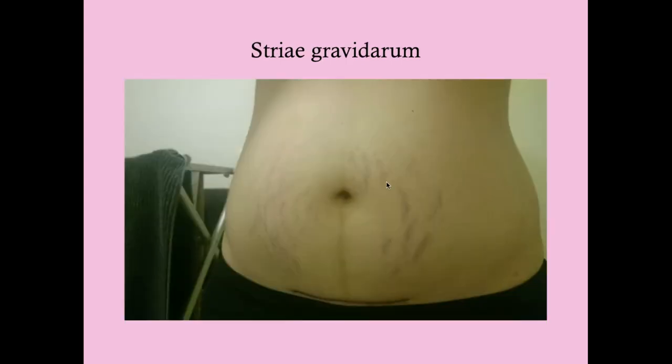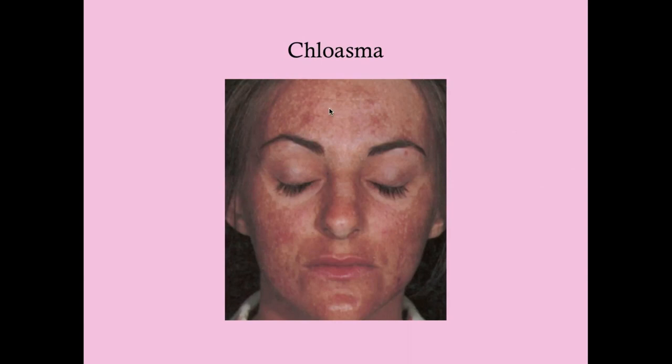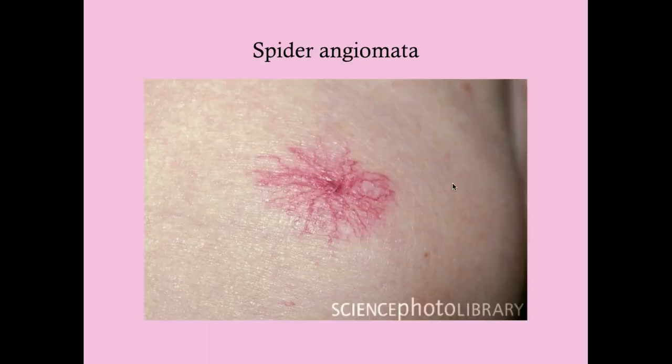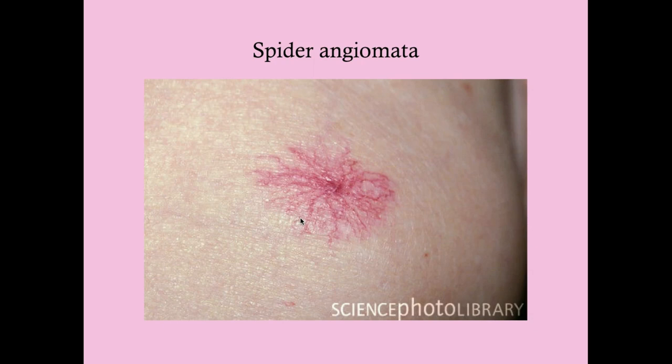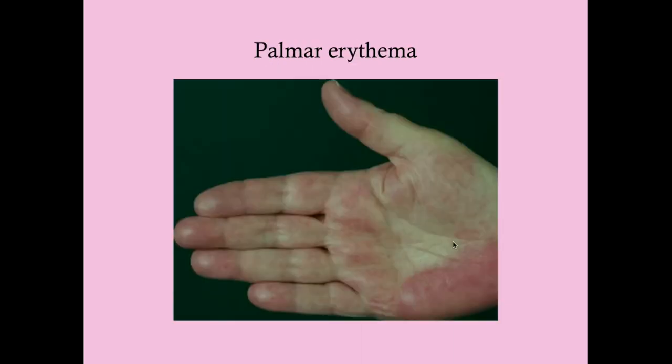Stretch marks are very common and often co-occur with the linea nigra. Chloasma presents as blotchy pigmentation, also due to increased melanocyte stimulating hormone and increased vascularity. Spider angiomata look like a spider with little legs. Palmar erythema is due to increased vascularity.